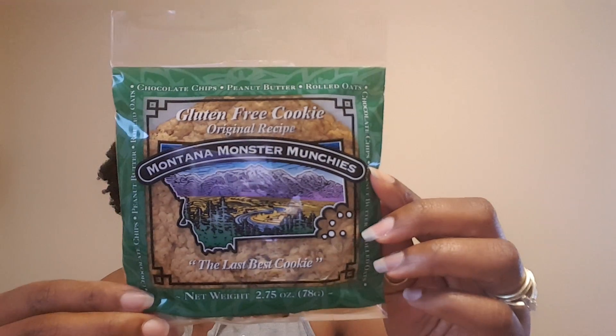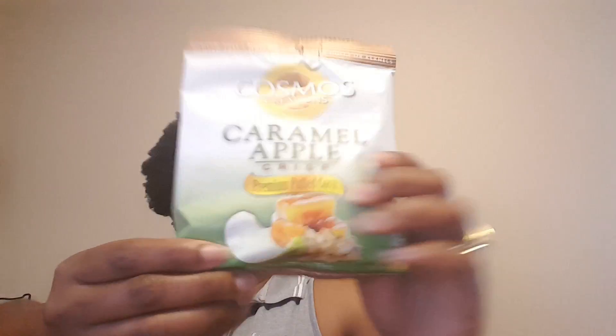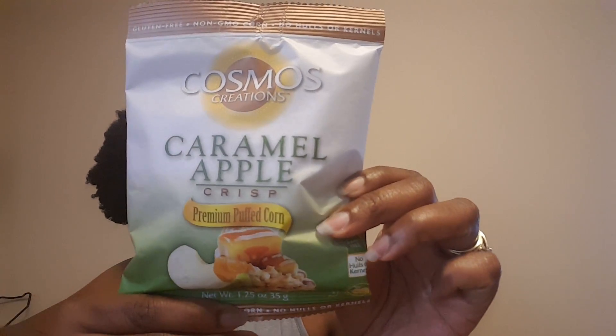A gluten-free cookie, original recipe - Montana Monster Munchies, that looks yummy! And Pastmost Creations Caramel Apple Crisp premium popcorn - I love my sweets!